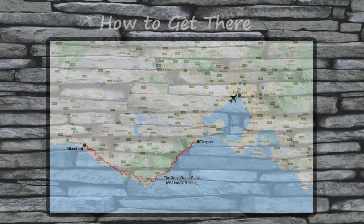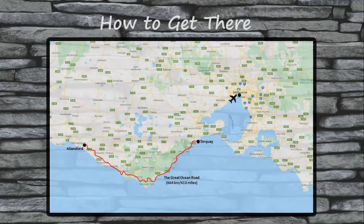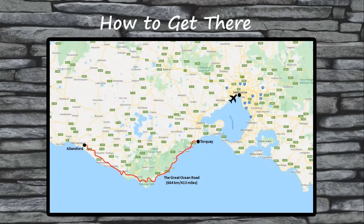If you're planning on traveling to Australia from outside the country to see the Great Ocean Road, your best bet is to fly into Melbourne. Once in Melbourne, you can either rent a car to drive the Great Ocean Road yourself or book a tour that will take you to the top spots along the road. If you're interested in seeing an overview of the map of the Great Ocean Road and its surrounding area, I've included one here for you to review.